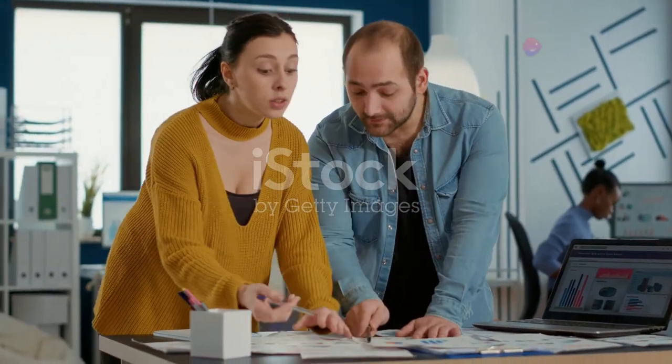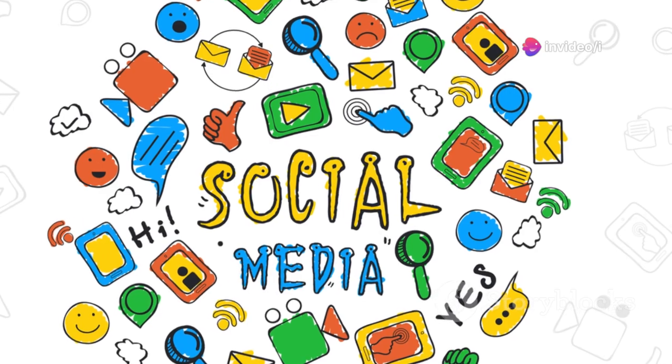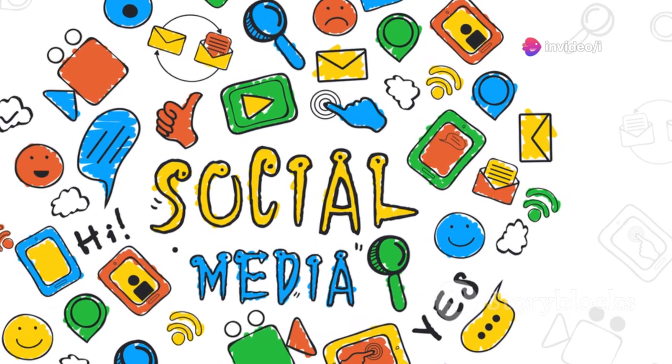Data is king, and Google Analytics is your kingdom. This free tool shows who's watching your videos and what they're interested in. Want to know the average age of your viewers? Google Analytics can tell you. Use this info to create content your audience wants — start with the basics.